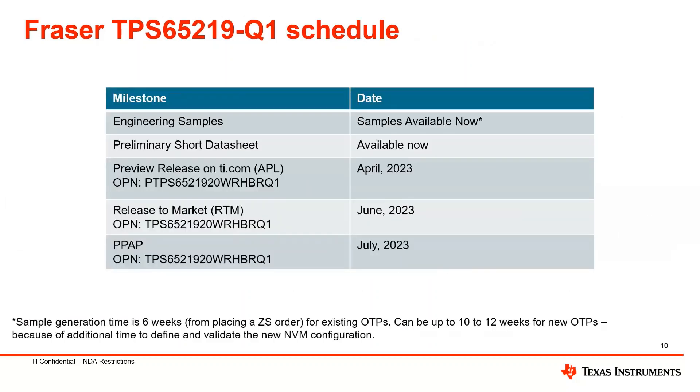Jumping to the schedule and release of this device: we are currently supporting samples for Fraser. The preliminary data sheet is already available online, and the link is posted in the slides. This device was APL'd on April 23rd. The planned release to market date is June 2023, and the PPAP will be available in July 2023. Sample generation for listed OPNs takes at least six weeks, and any new OTPs can be supported with a cycle time of about 10 to 12 weeks to define and validate the NVM configuration.